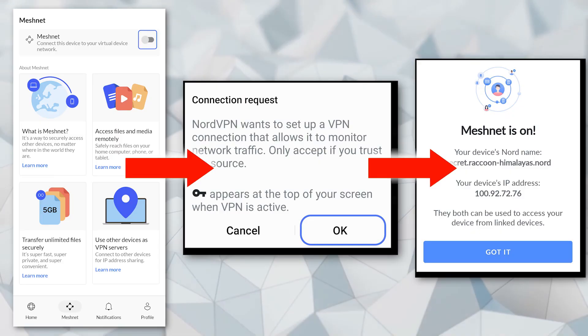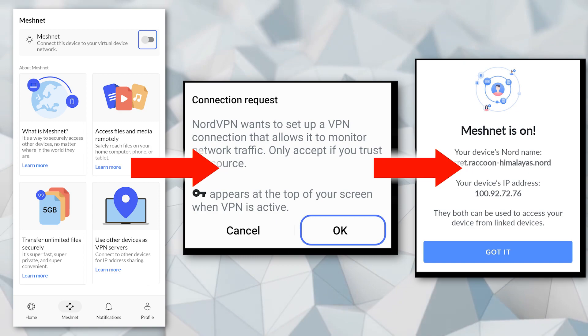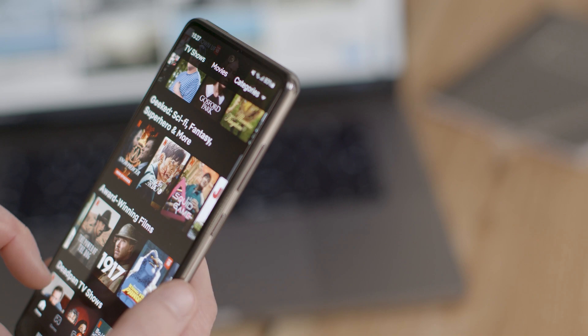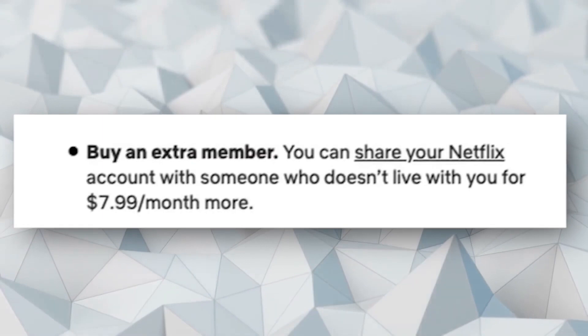To do that, you can use NordVPN's MeshNet traffic routing feature. Simply install NordVPN on a host device which should be connected to your primary network. Sign up for a NordVPN account and enable the MeshNet feature on the device. After that, connect the device you want to use outside of the Netflix household to MeshNet by issuing a MeshNet invite from the host device. This method is a bit complex but it should work.